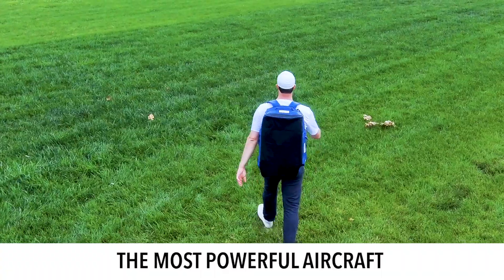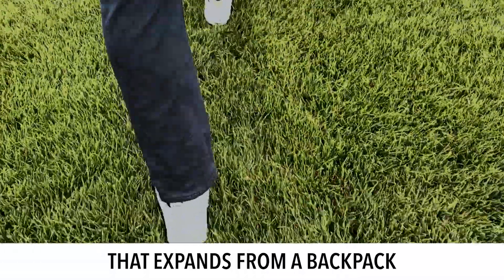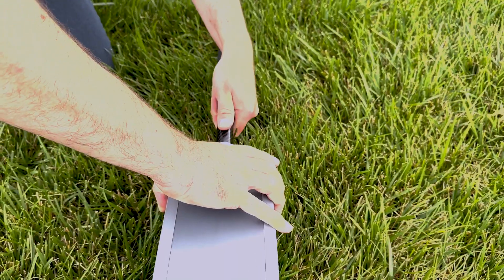Meet Wingspan, the most powerful aerial intelligence aircraft that expands from a backpack. Wingspan is revolutionizing the way information is gathered and it's changing the way we see and understand the world.